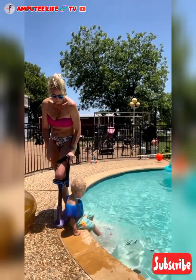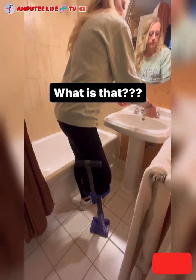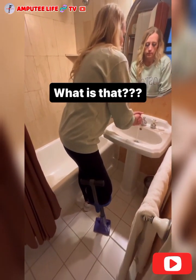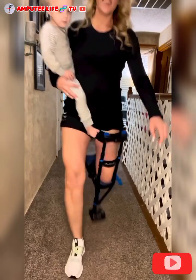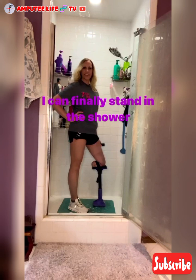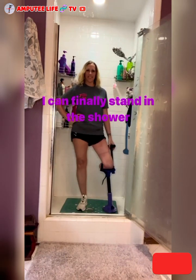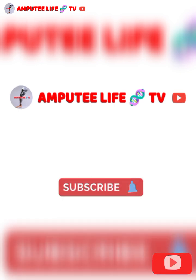Thank you. Please kindly subscribe. Thank you.